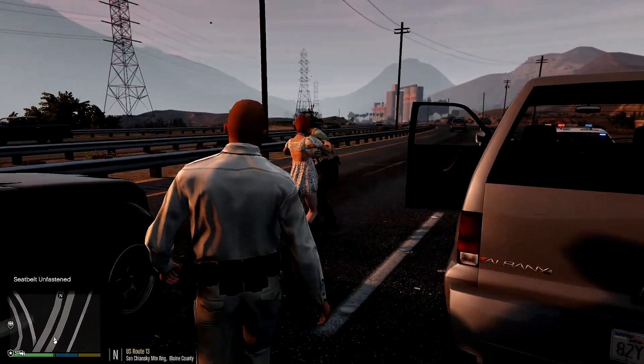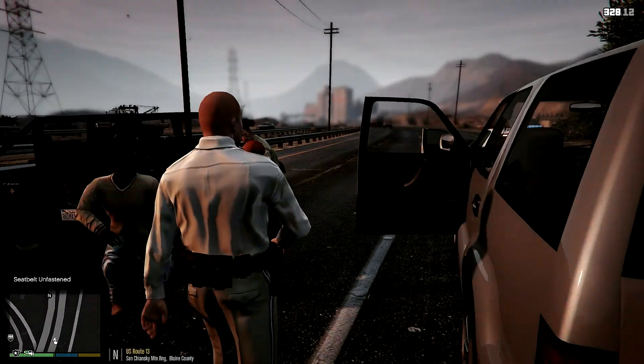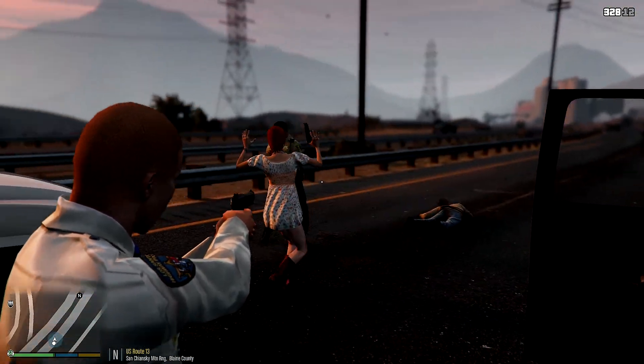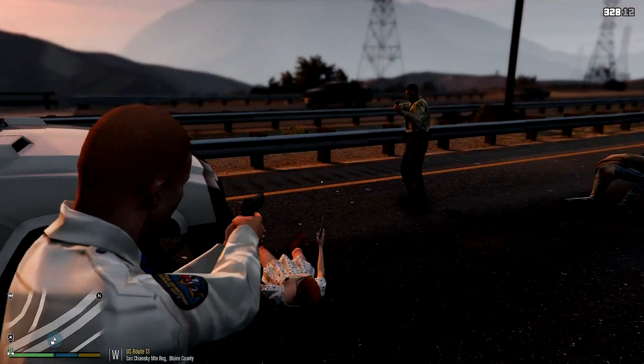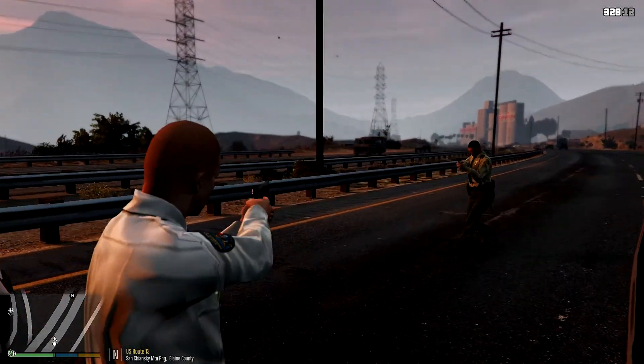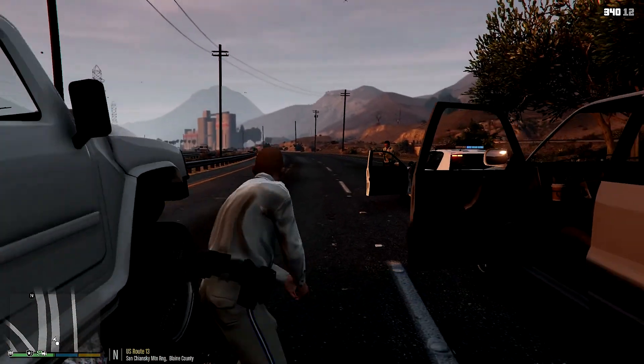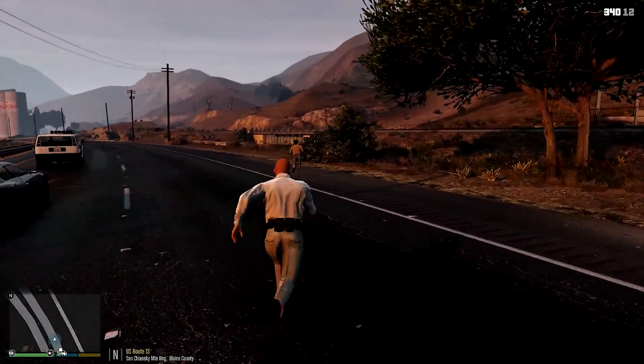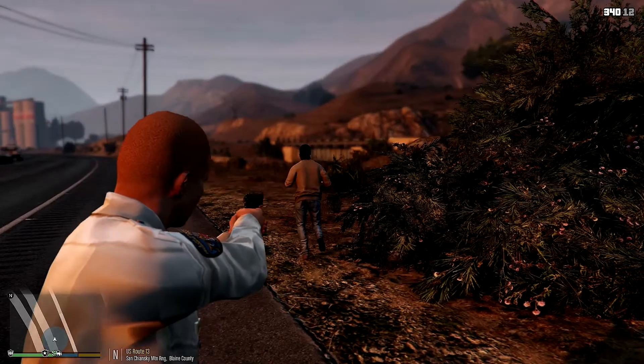Uh-oh, it looks like she's about to go down. 'Ma'am, ma'am — put your hands up in the air! Get your hands in the air!' She's got a gun! Oh — she's getting killed. Go, go, go — the other guy's getting away! I'll take care of the other one — and she just got run over; her body just got run over. 'Sir, this is the SAHP, stop where you are!'